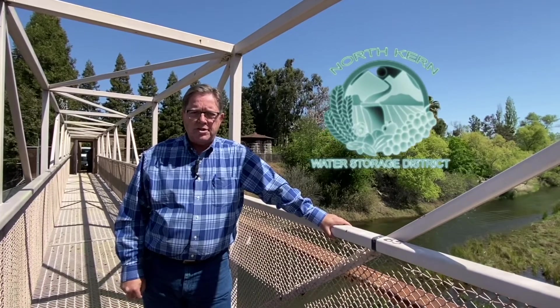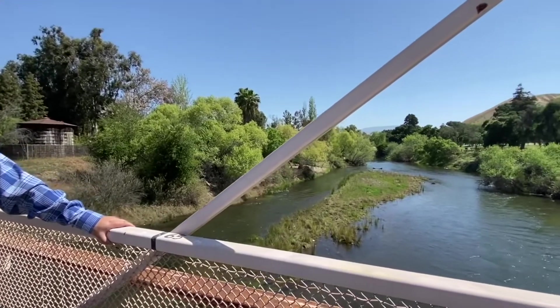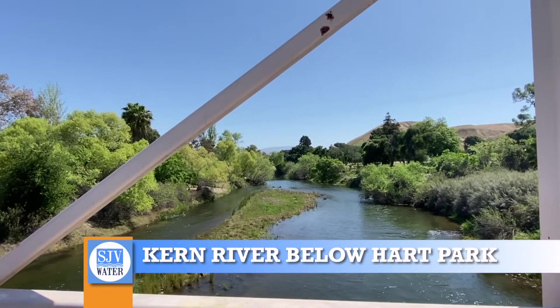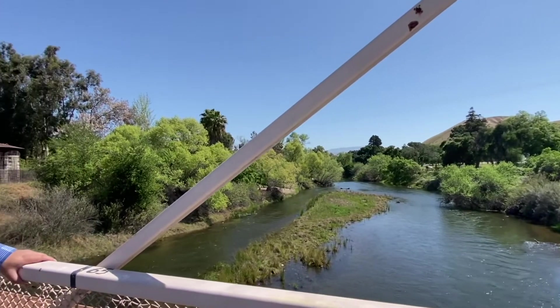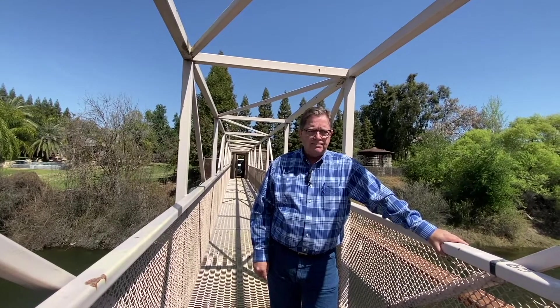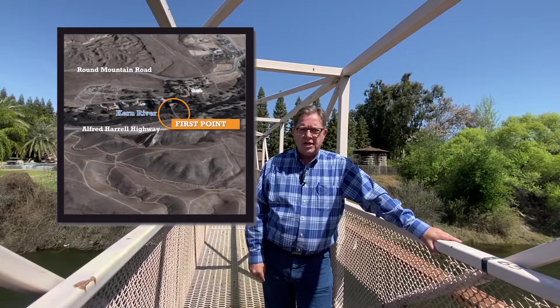First point members are the city of Bakersfield, North Kern Water Storage District, and Kern Delta Water District. This is also the area where we measure the second point water. It's on top of the other allocations, and that water is then delivered down to second point loss-free during certain times of the year. The water is physically measured by this weir — put in as a known section, as it's called.